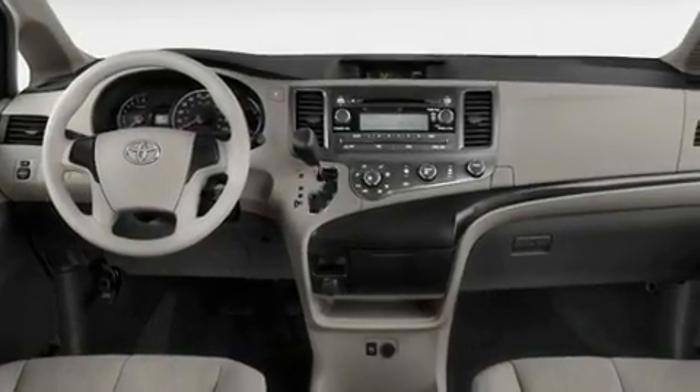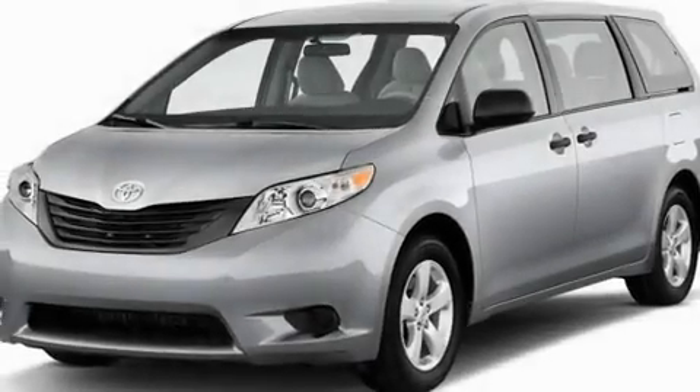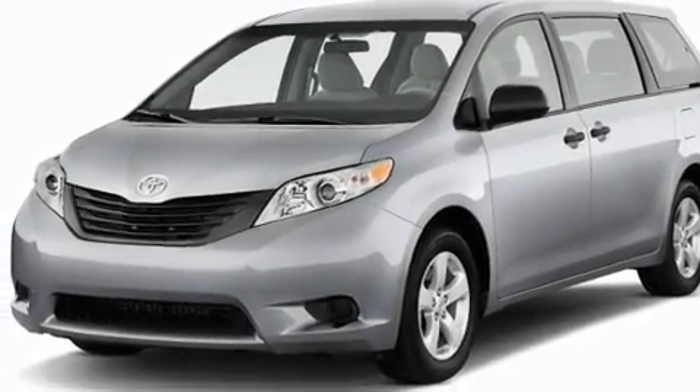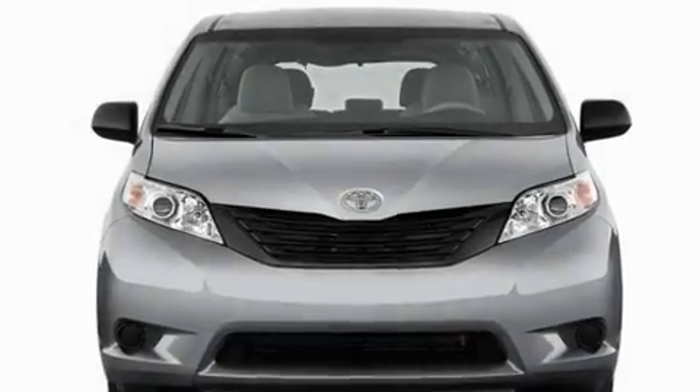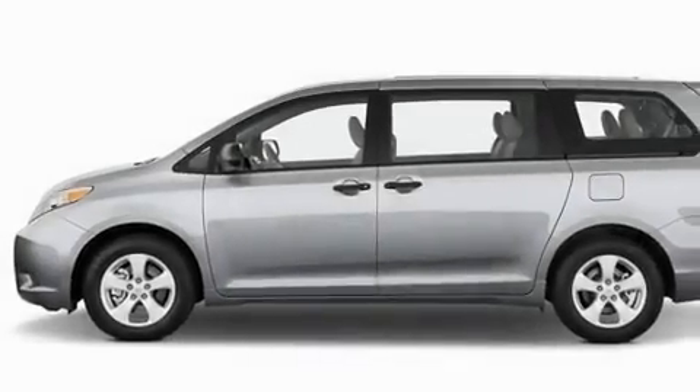Its top features include heater vents for rear-seated passengers, cruise control, passenger and driver-side sliding doors, aluminum wheels, a rear spoiler, an illuminated driver-side vanity mirror, 12-volt power outlets, a low-tire pressure indicator, and a rear window defroster.